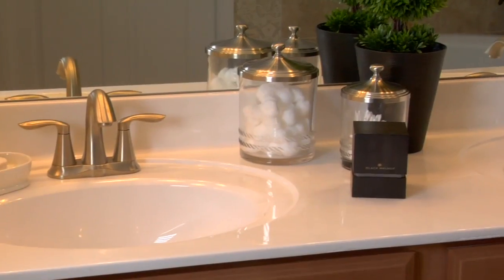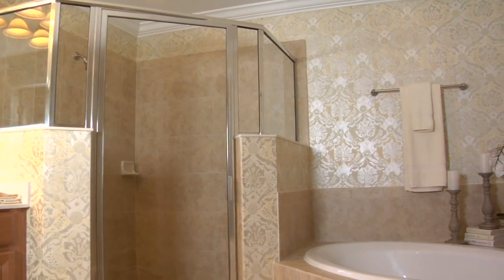The master bath is also quite large. It's got double sinks, a walk-in shower, a garden tub, and a separate toilet room.